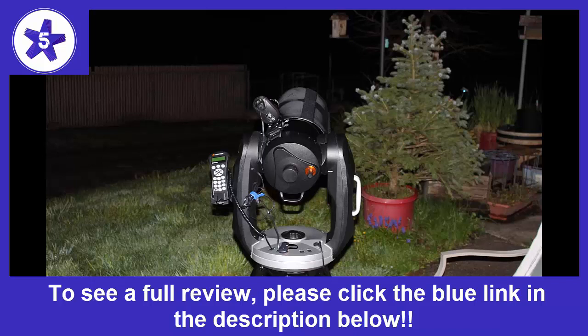I highly recommend this scope. Combined with the Wi-Fi adapter from Celestron and the free Sky Portal app, a 6 year old could get it up and running in less than 10 minutes. My only regret is that I didn't have enough cash to get the 11-inch scope.